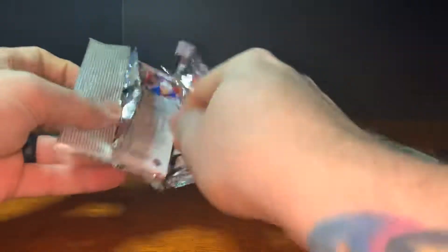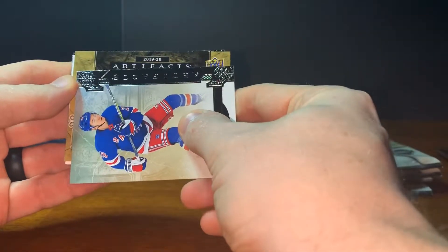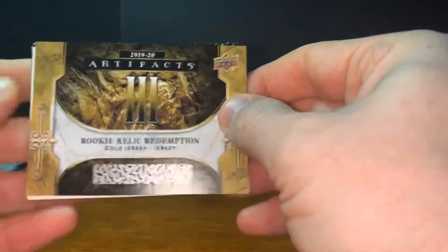We've got five more packs to go — eight packs for a box. Got Jimmy Vesey. Looks like the redemption's in here, so let's see who this is. Redemption — rookie relic redemption, gold jersey.